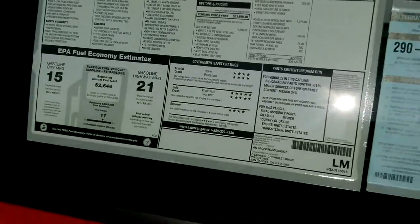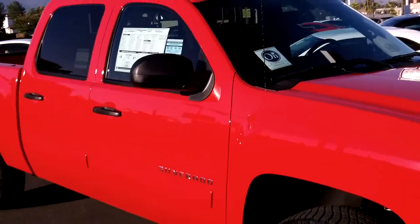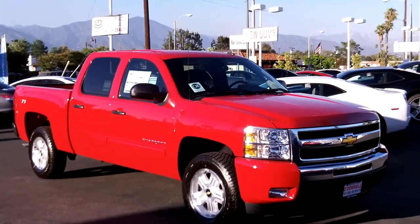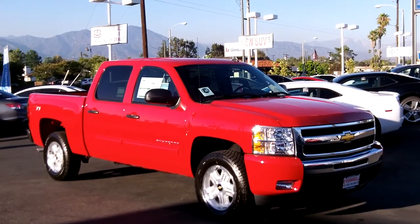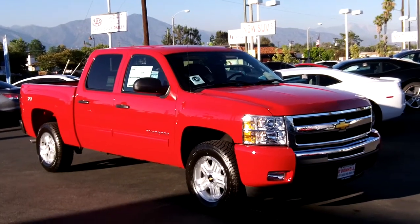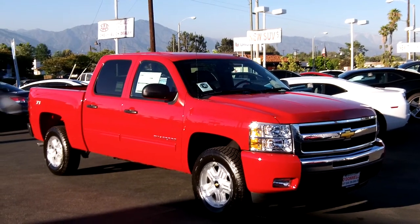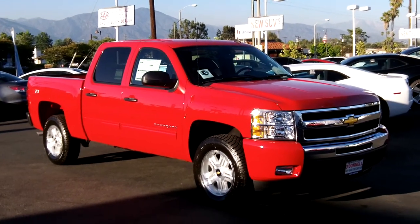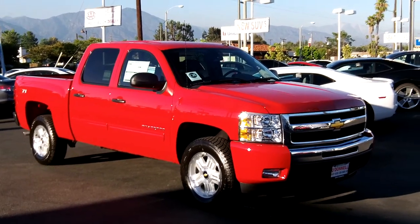This truck is priced at $35,620 with a $1,495 All-Star discount. If you're interested in this two-wheel drive Z71 2011 Silverado 1500 crew cab or one like it, give us a call to make sure it's available: 626-285-3600. You can visit O'Donnell Chevrolet online at www.odonnellchevroletbuick.com, odonnellchevrolet.com, or odchevy.com, or visit us at 100 South San Gabriel Boulevard, San Gabriel, California.